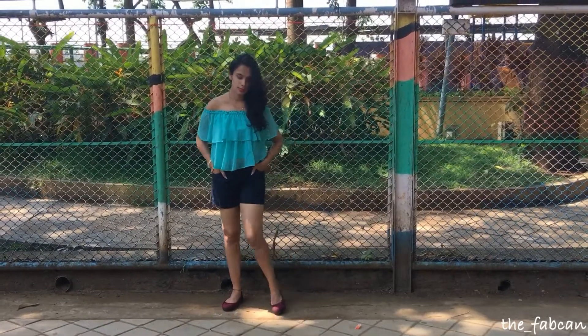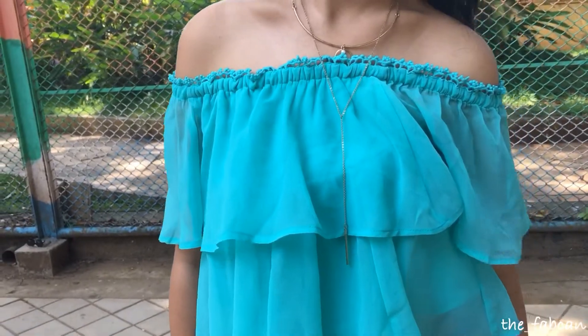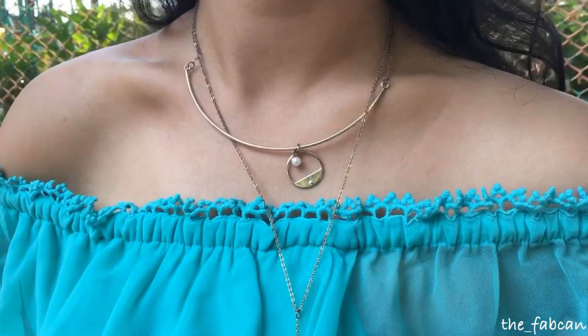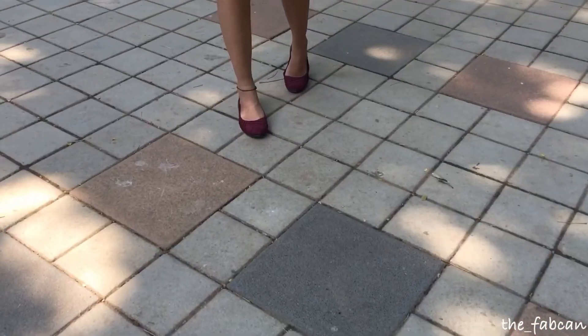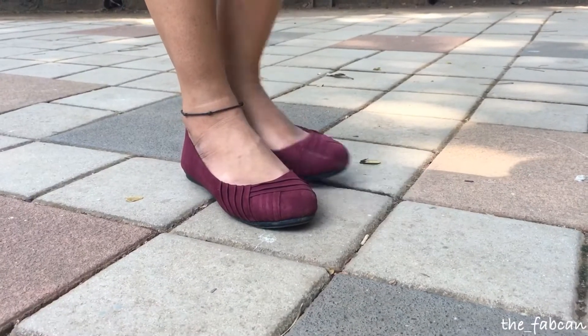The next look is this one which is a perfect beach kind of look. If you're going to a beach or somewhere out with your friends, you can wear something like this — an off-shoulder ruffle kind of a top. Pair it up with some light and elegant accessories like a choker, some flats, and shorts to complete the look.